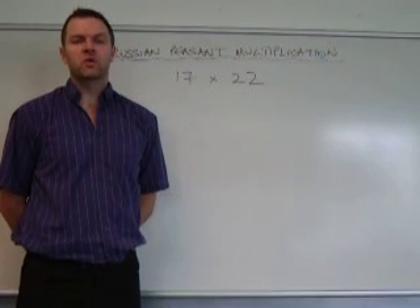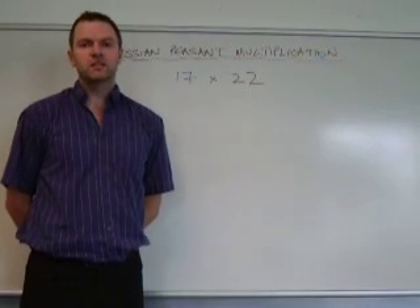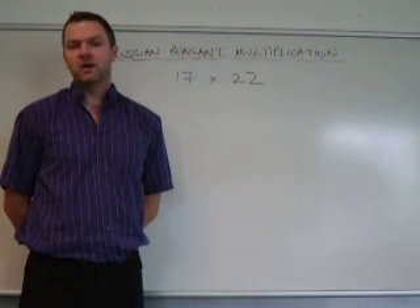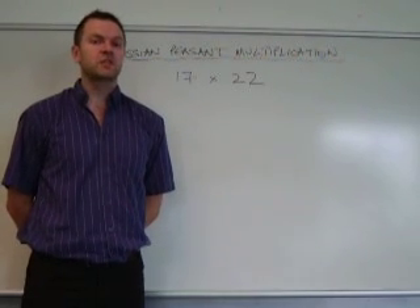Hi, I'm going to talk to you about the Russian peasant multiplication, a simple but ingenious method of multiplying two numbers together. It was discovered by the Russian peasants, who were noted mathematicians.